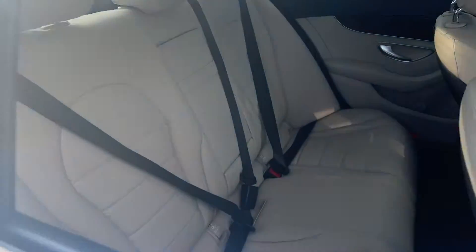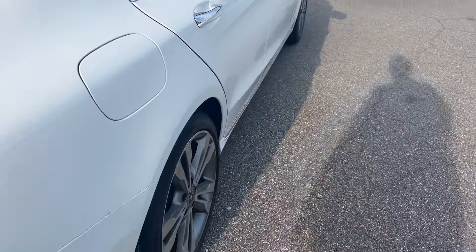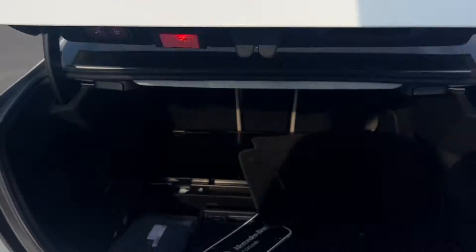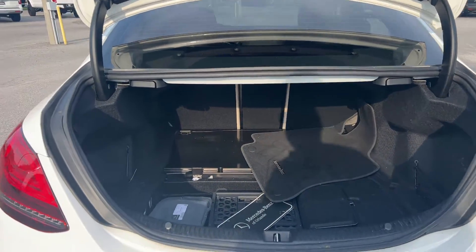Power moonroof — there's a look at the rear seat — aluminum wheels, backup camera. There's a look at the trunk; the rear seats fold down for additional storage.